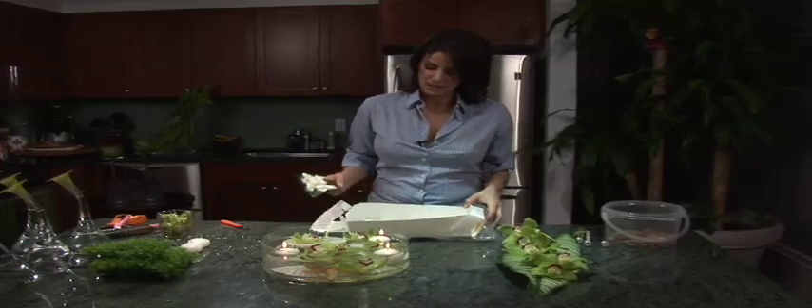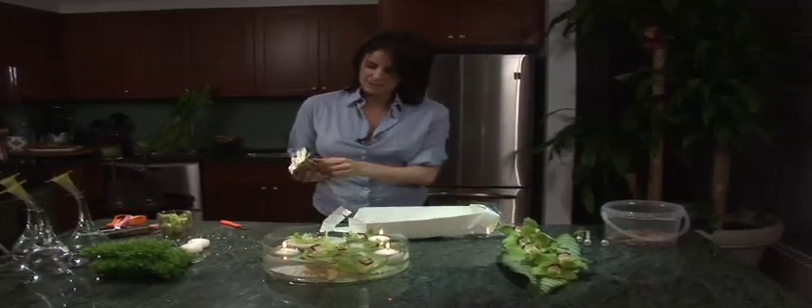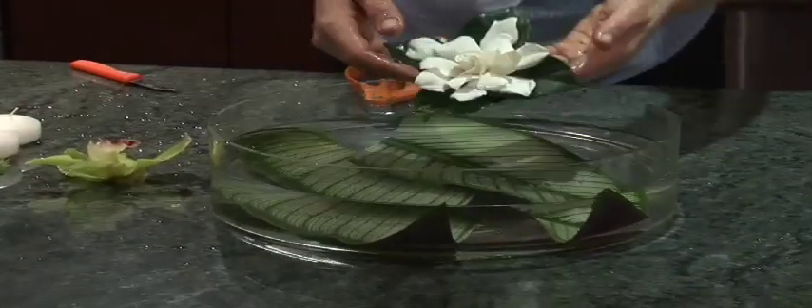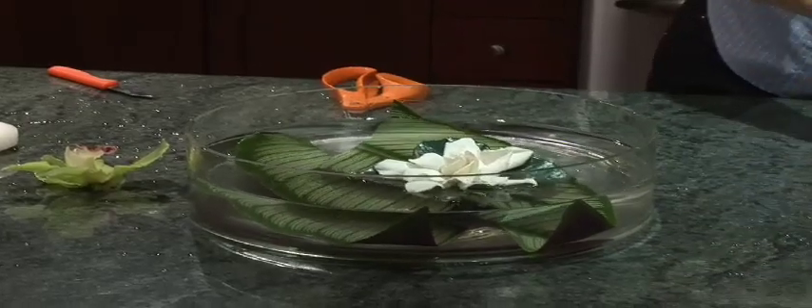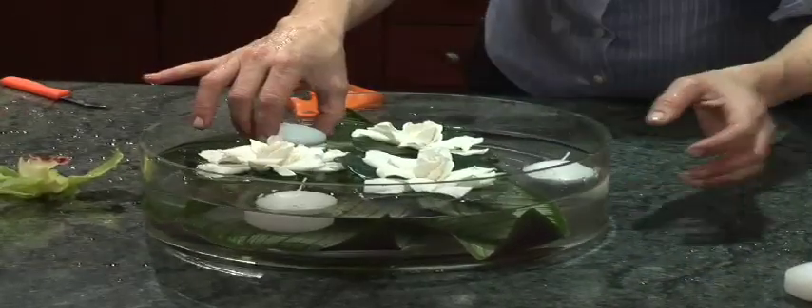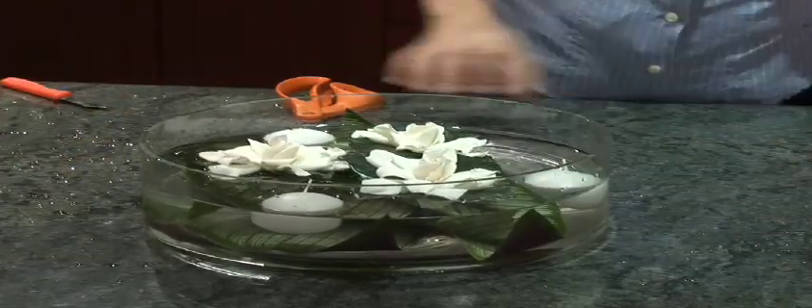Now this is how they're received. They're extremely fragile flowers. They already come on the leaf itself. I'm going to place this exotic leaf on the bottom. I'm going to put the gardenias just floating on the top. And that's it. Now I'm going to add some floating candles. And what an elegant design is that. That is gorgeous.